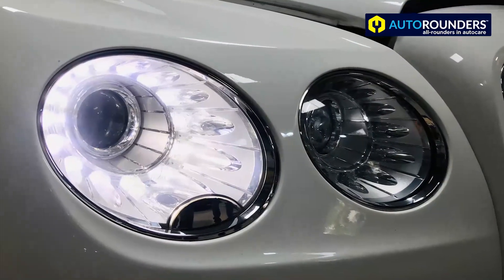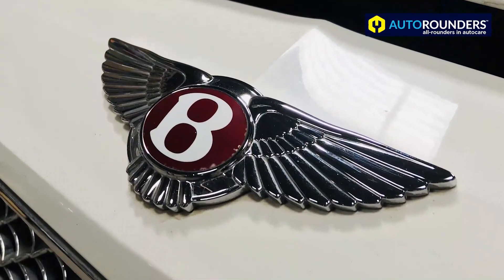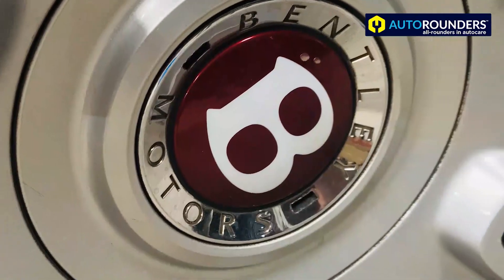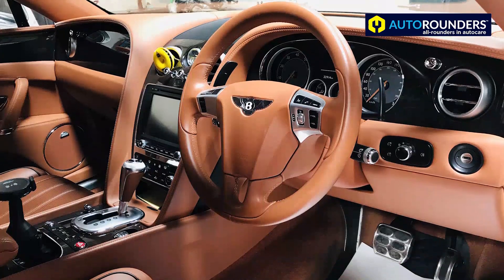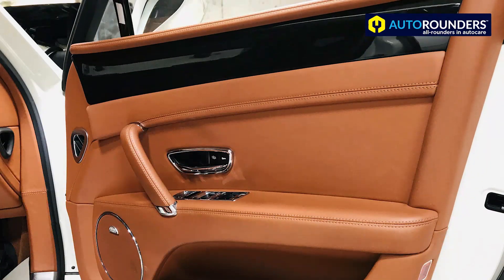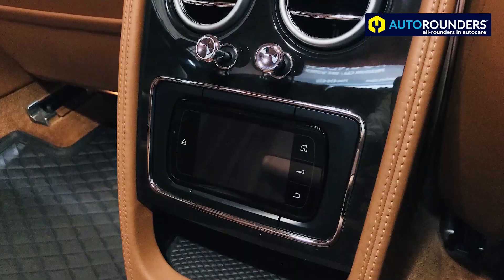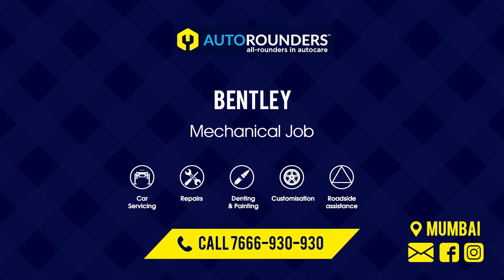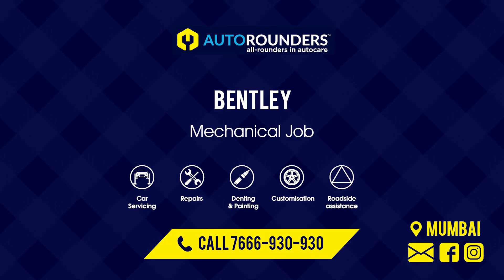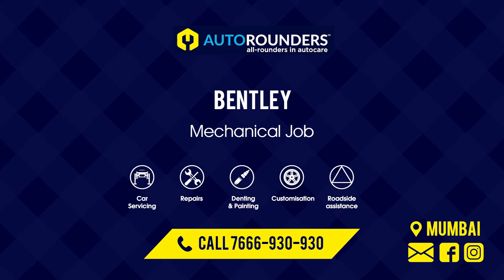We have completed the regular maintenance service of this car. We are based in Mumbai, very close to the international airport, and we specialize in premium car maintenance, vintage car restoration, and car modification. If you have any such premium car, you can call Auto Rounders on 7666 930 930. Thank you for watching — this is Sardish Mandalia from Auto Rounders.